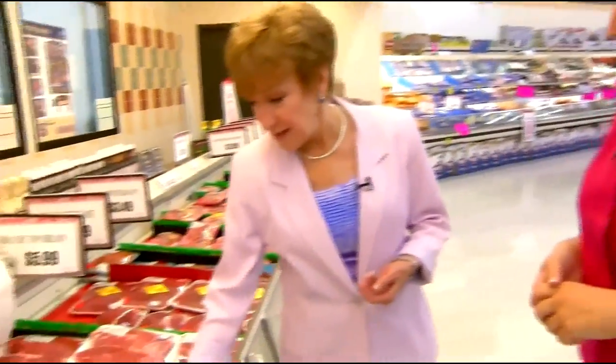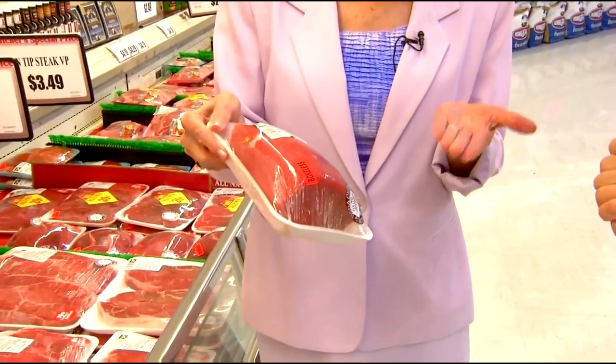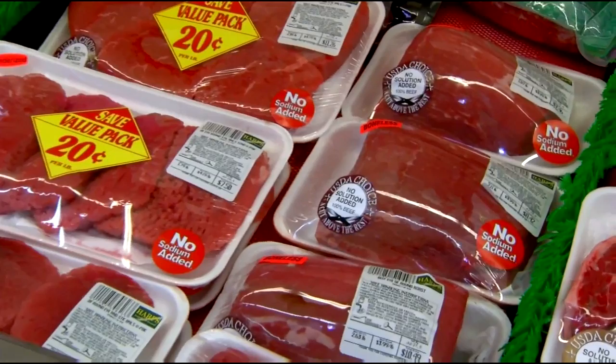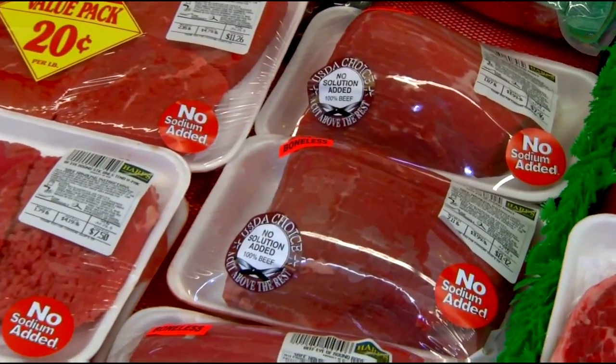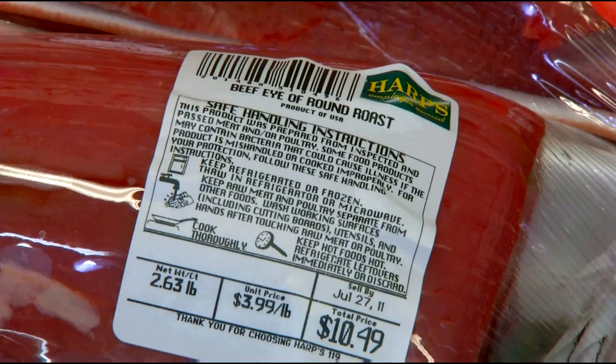Red meat can be a healthy part of your diet if you eat it in moderation and choose a really lean cut. The leanest cut of beef is the eye of round roast — there's no fat to trim off, so you can take it out of the package and put it in the crock pot with vegetables, put it on the grill, or freeze it and slice it thin for stir fry. The newest recommendation is four to one — four servings of chicken or fish to one serving of red meat.